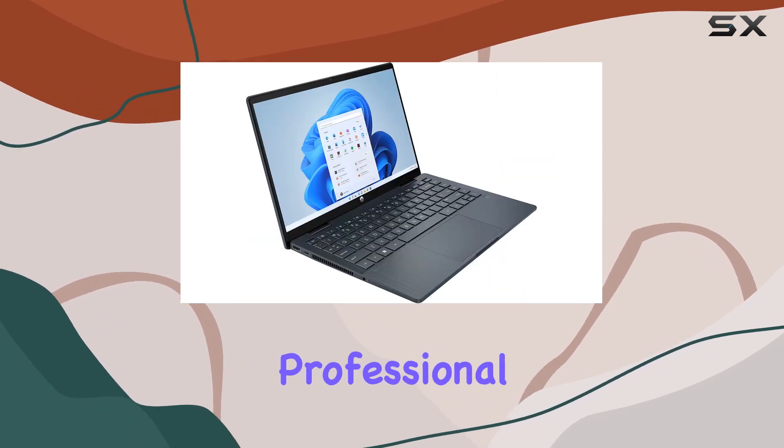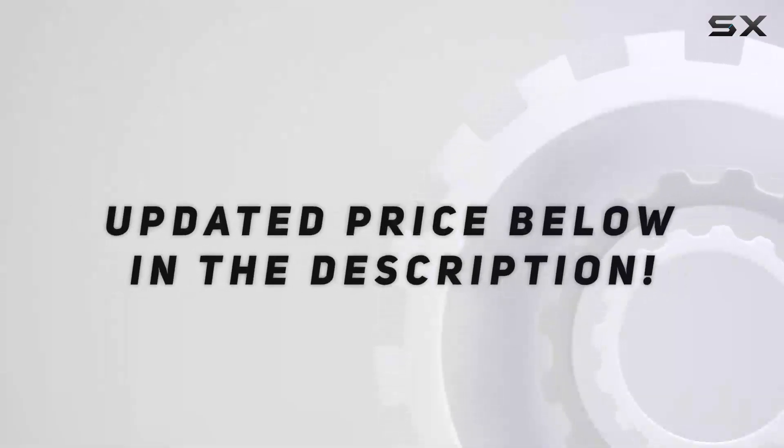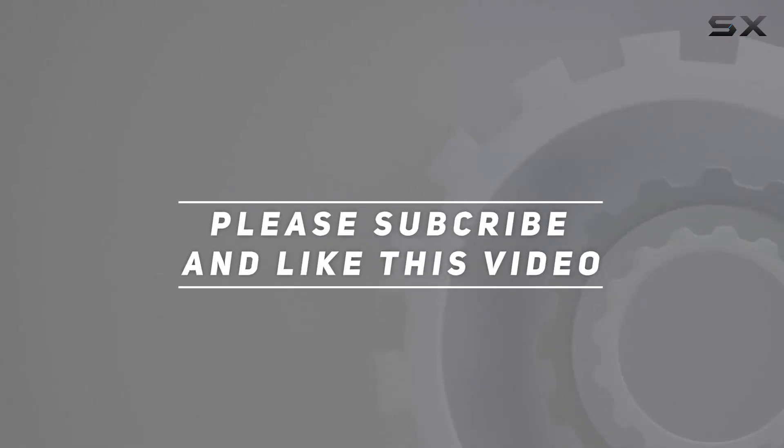Whether you're a student, professional, or creative, this laptop covers the essentials with style. Check out the video description for updated pricing, and thank you for watching this video.